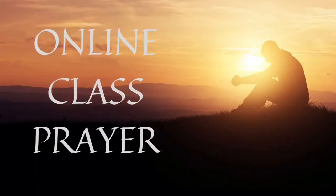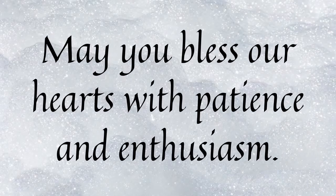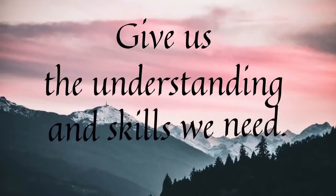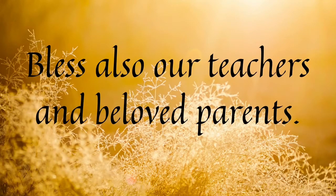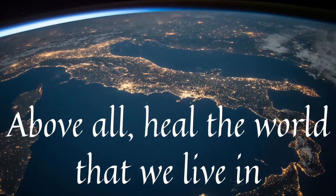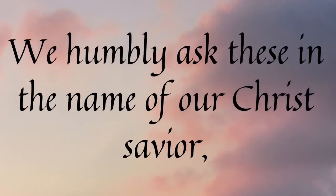Let us bow our heads and feel the presence of our Lord. Lord, we thank you for today's blessings of life and strength, and for this great opportunity to learn and grow. May you bless our hearts with patience and enthusiasm, and our minds with interest and wisdom. Give us the understanding and skills we need so we may gain something from today's class. Bless also our teachers and beloved parents for their unconditional love and support. Above all, heal the world that we live in, and forgive us from all our sins and shortcomings. We humbly ask this in the name of our Christ Savior. Amen.